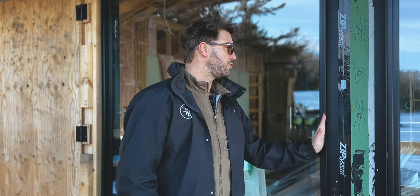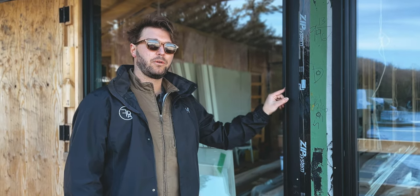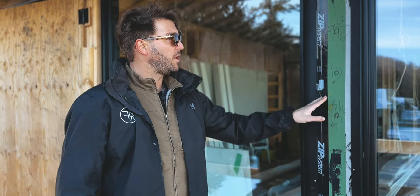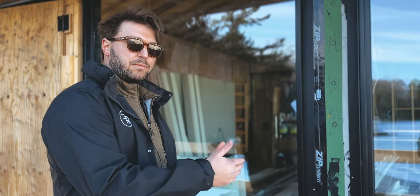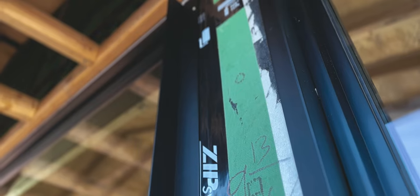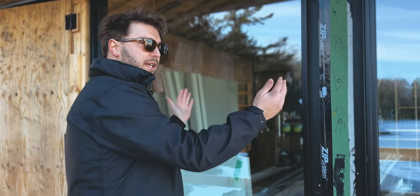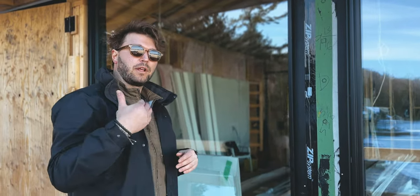Another detail I wanted to point out — we integrate this on a lot of our projects — it's called a knife-edge trim detail. It's a very rigid piece of aluminum, all powder coated factory black. Between the two knife edges we'll have an aluminum composite metal panel sandwiched in. I like to incorporate this where we have windows butting each other and we don't want small pieces of siding — we want a nice black band around all of the glazing.